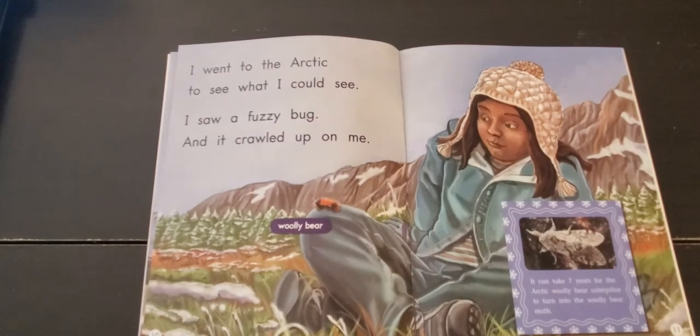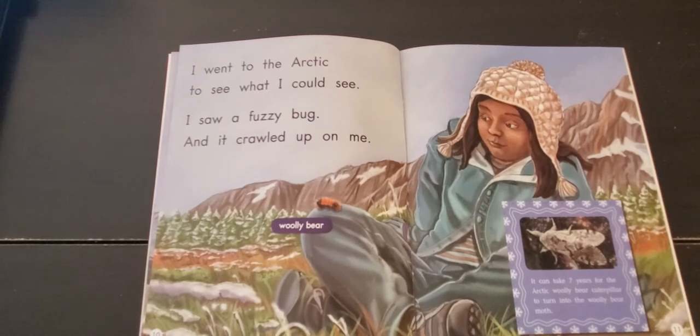I went to the Arctic to see what I could see. I saw a fuzzy bug, and it crawled up on me.